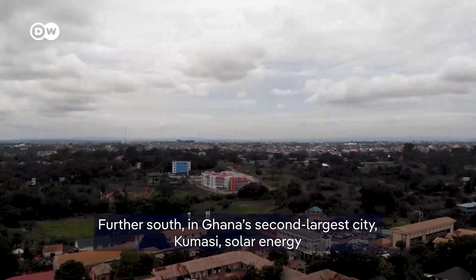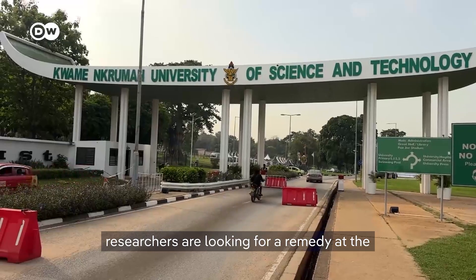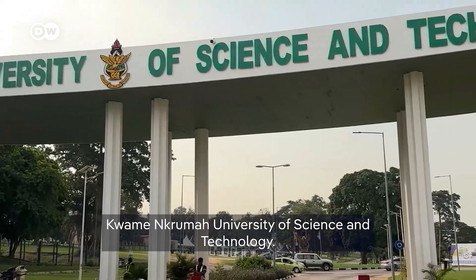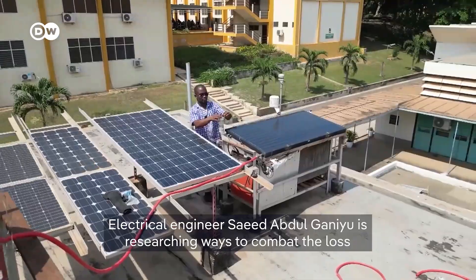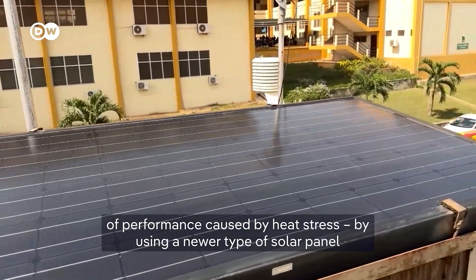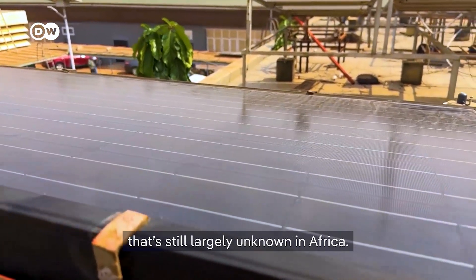Further south, in Ghana's second largest city, Kumasi, solar energy researchers are looking for a remedy at the Kwame Nkrumah University of Science and Technology. Electrical engineer Saeed Abdul-Ghaniou is researching ways to combat the loss of performance caused by heat stress by using a newer type of solar panel that is still largely unknown in Africa.